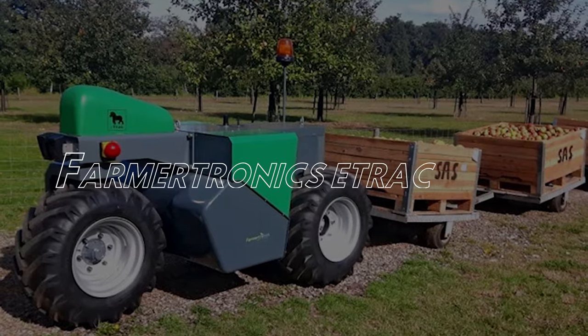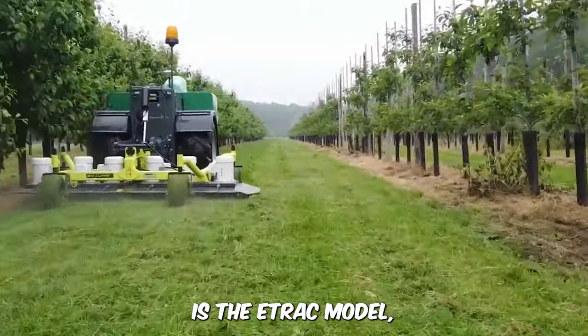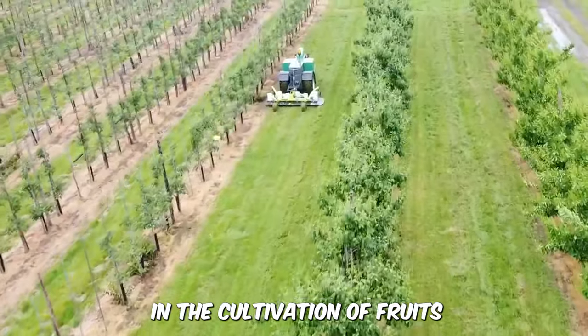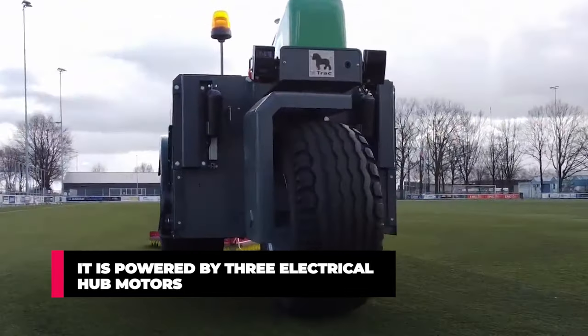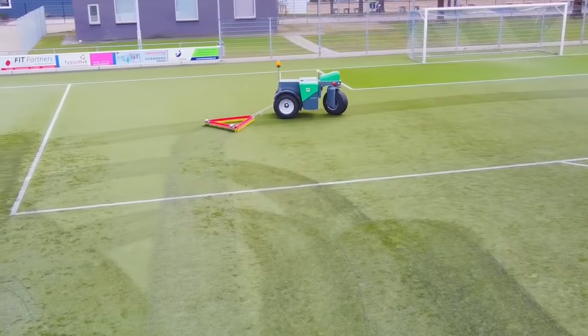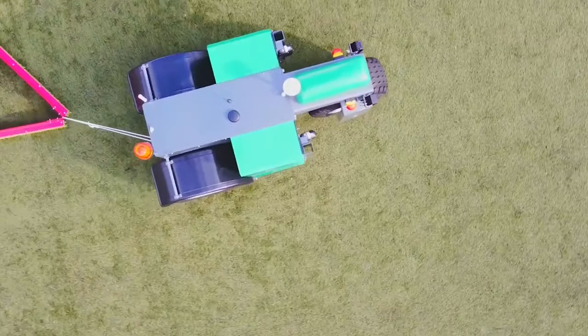Farmertronics E-Track. This fascinating self-driving innovation is the E-Track model, a small-track tractor that is specifically useful in the cultivation of fruit. It's powered by three electrical hub motors, meaning that it's completely fossil fuel-free. The lightweight, fully electric mini tractor has multiple applications such as mowing, hoeing, and moving carriers around while being controlled remotely.